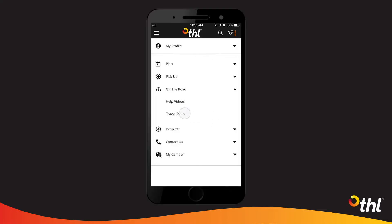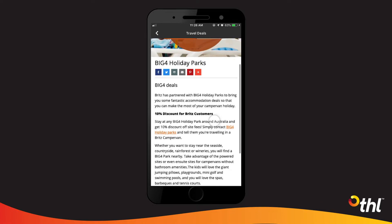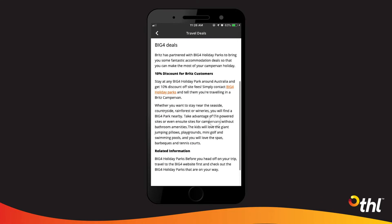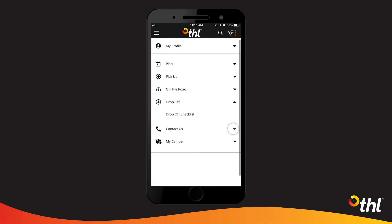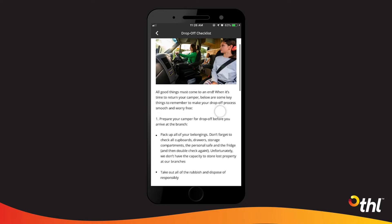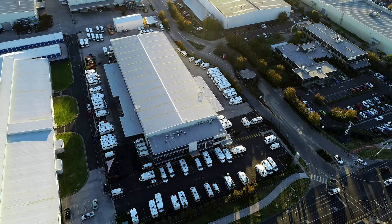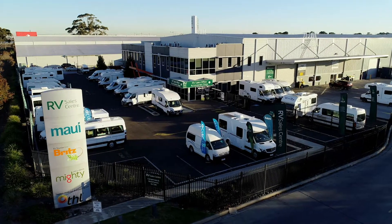We also have a section to showcase any exclusive travel deals we currently have available with our travel partners across the country, so be sure to check that out. The drop-off section provides you with a checklist to help you prepare your camper for drop-off. Plus, if you like the idea of going again, we'll let you know how you can rent or even buy for next time.